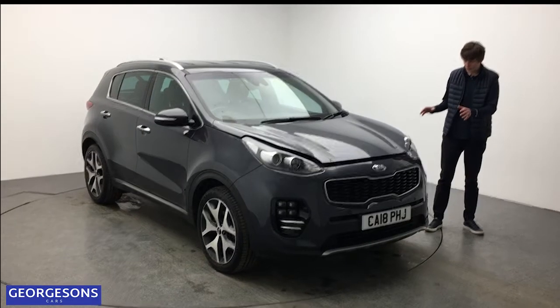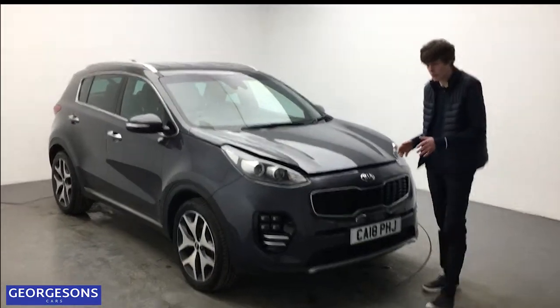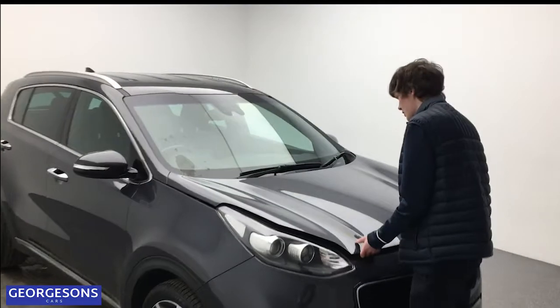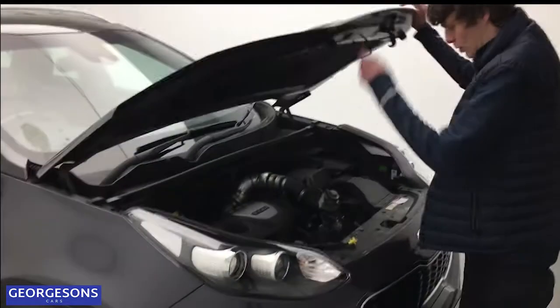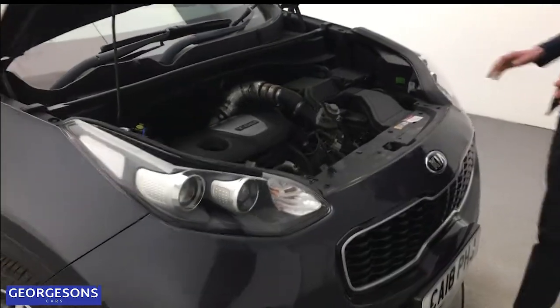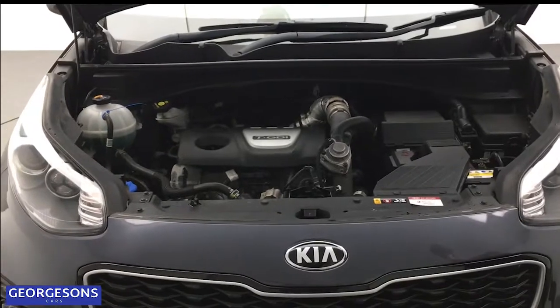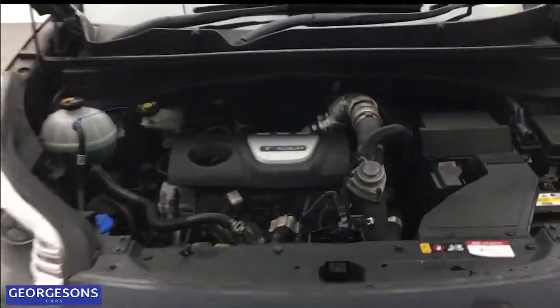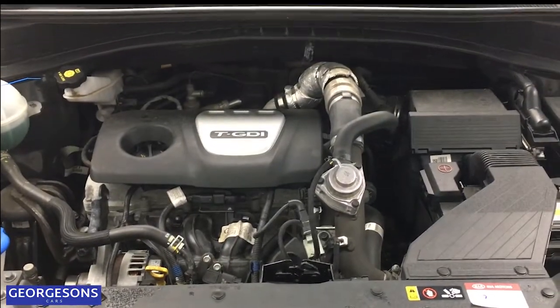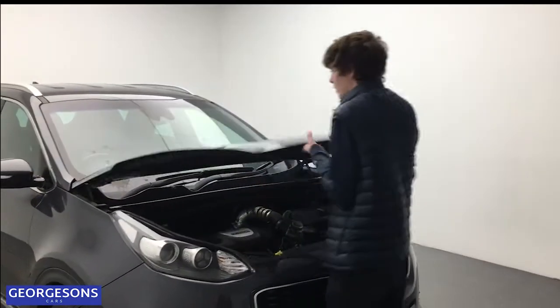What we've got here, just come into stock, is a very smart Kia Sportage — this is the GT Line model, so lots of luxury features. Under the bonnet we've got the 1.6 litre petrol engine with a six-speed manual gearbox. This is quieter than the diesel, very refined on the move, with plenty of fuel economy and more than capable of carrying the car, your family, and luggage.